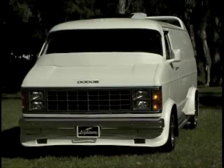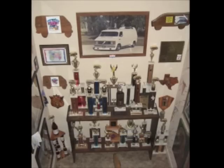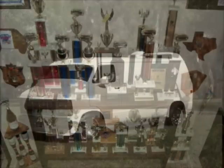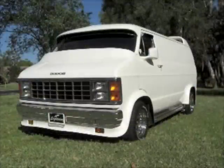Since I bought her 26 years ago, she's always looked the way you see her now. Lightning has won 37 first place trophies. With her being outside her whole life — I don't have a garage, so she's always been outside.